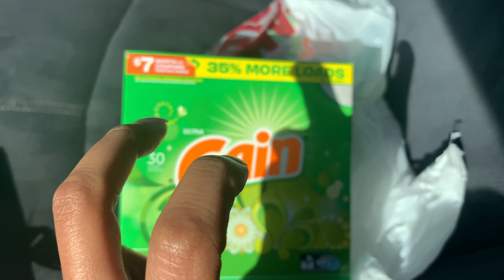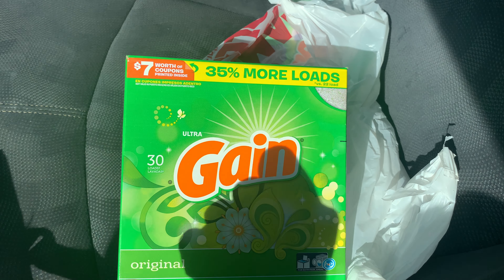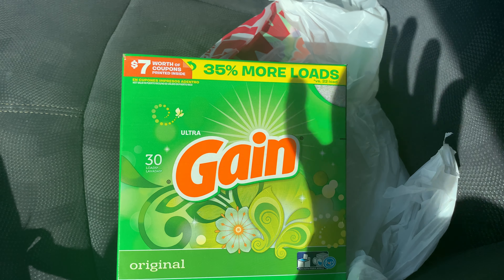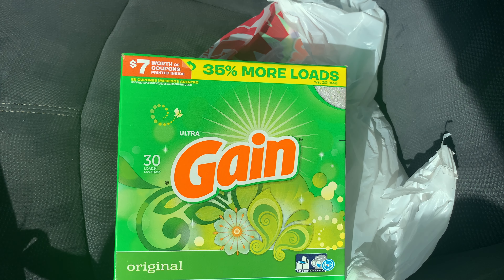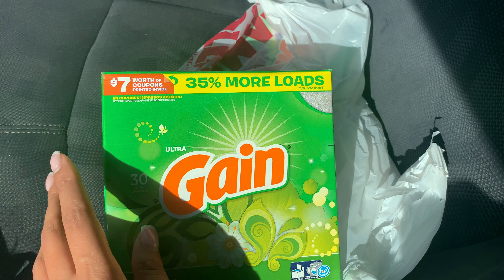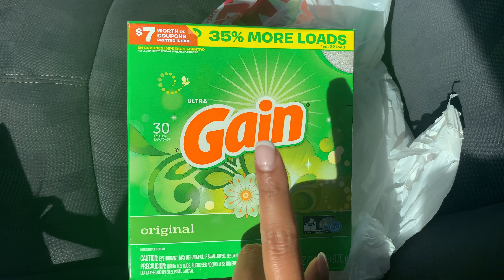I'm not an extreme couponer, so to speak, but this works for us. I don't have a large stockpile in the house right now — we don't have any room for it. We will be moving soon, and when we start our moving process, I will probably stock up more on different household items we'll need in the upcoming future. So again, this is the Gain 30 loads, 34 ounces, and after your coupon it came down to $1.95.